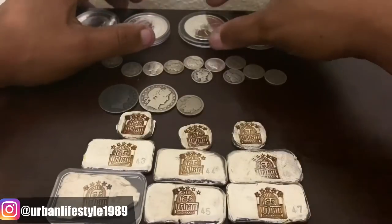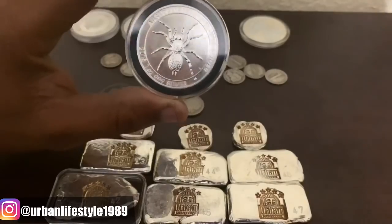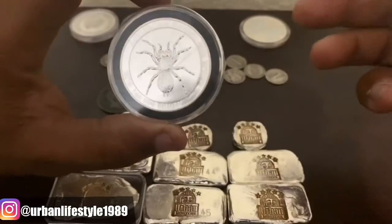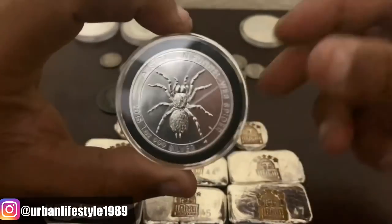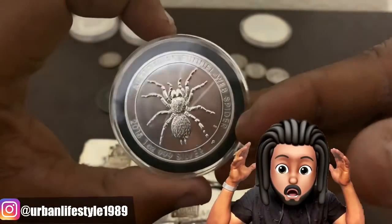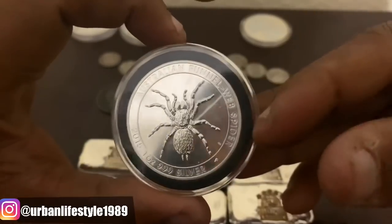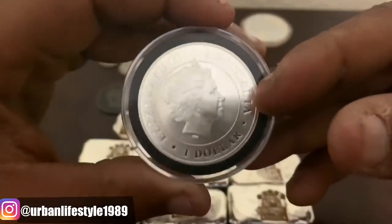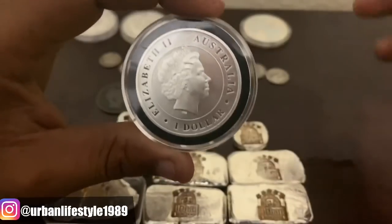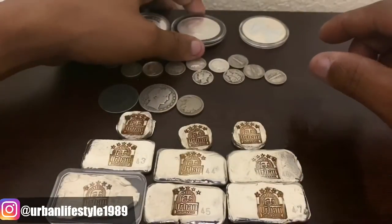Now this next one is kind of new. I saw it and I was like, I've got to have it — because I don't have it. This is the Australian Funnel Web Spider. One ounce, 2018, three nines fine silver right there. Beautiful. And also we have Queen Elizabeth II on the front. One dollar face value. I like that one as well.